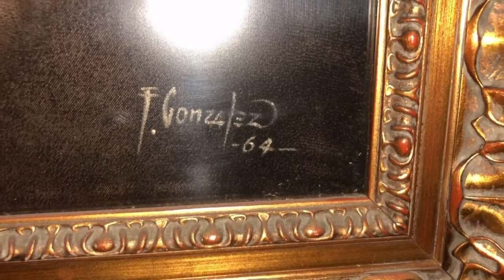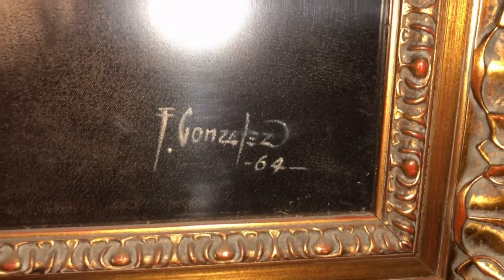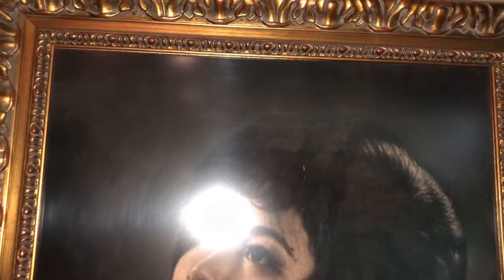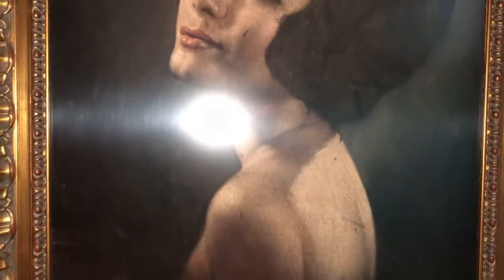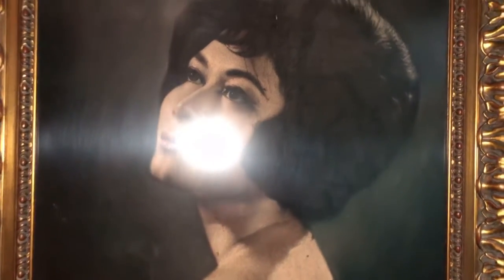This is a painting of my aunt, painted by F. Gonzalez in 1964. My aunt joined the beauty pageant and won Miss Desaias. She worked at the lab and the artist saw her there. The artist made this painting only by memorizing her face.